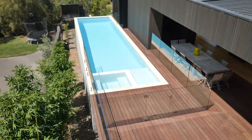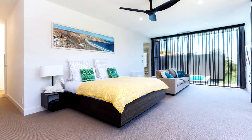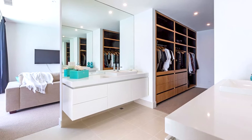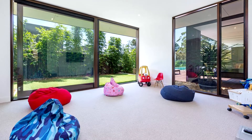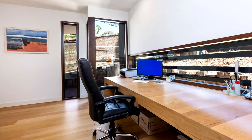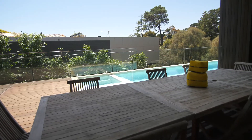A brilliant master suite includes a retreat lounge area, fully fitted walk-in robe and stunning en suite with travertine tiles, while a second poolside lounge or children's playroom and a home office or fifth bedroom and powder room complete the entry level.